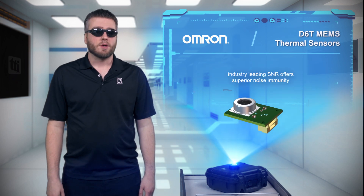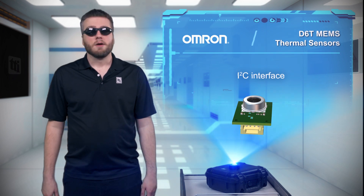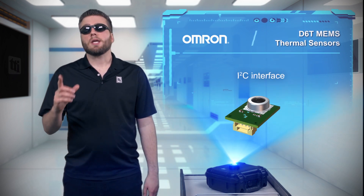Furthermore, the I2C interface makes it easy to integrate into applications such as energy management, security, factory automation, and even smart kitchen appliances.